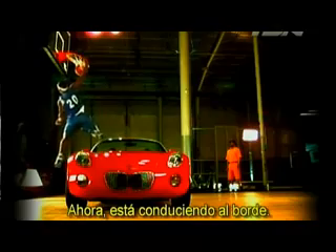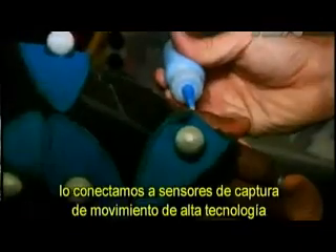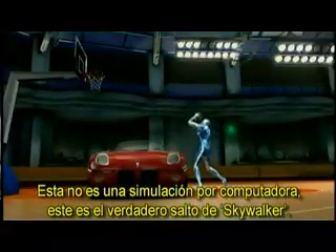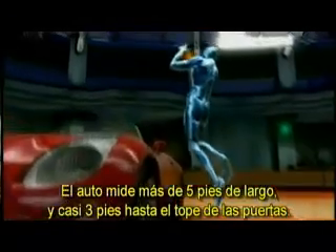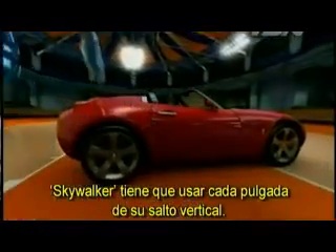Now that's driving the lane. To get an inside look at Skywalker's 50-inch vertical leap, we wired him up with high-tech motion-capture sensors from Vicon House of Moves. This is not a computer simulation — this is Skywalker's actual jump. The car is over five feet wide and almost three feet to the top of the doors. To clear it, Skywalker has to use every inch of his vertical leap.